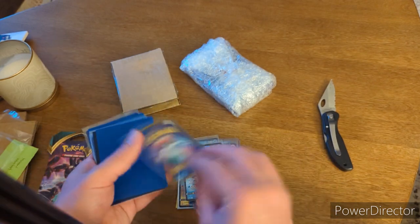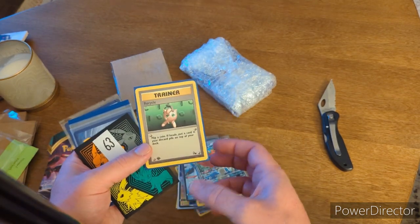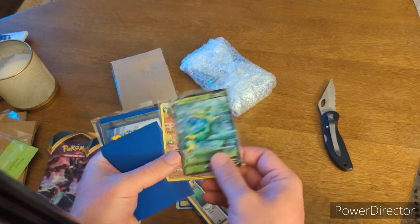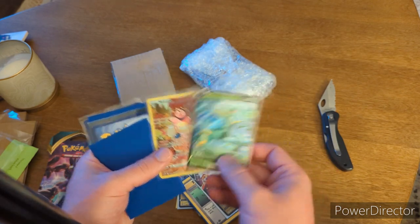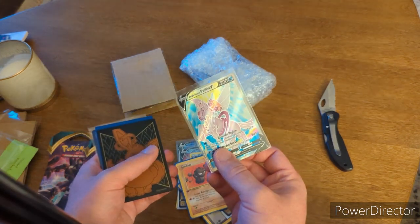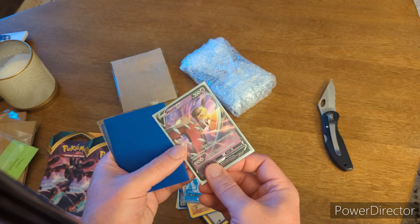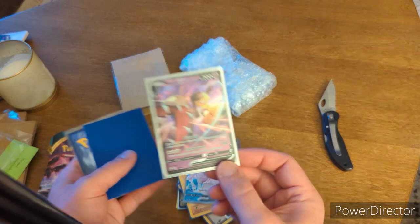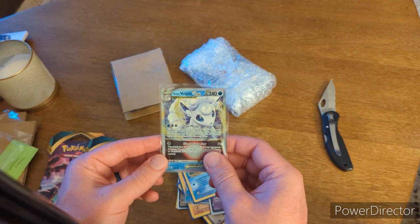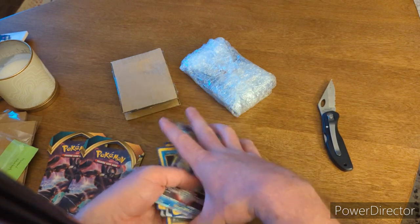Empoleon V. We got a Recycle from Fossil, First Edition — loving that. Duraludon V. Superior V. And Miltank Full Art Galarian Gallery, baby. We got our Geodude First Edition from Fossil. Our Origin Form Palkia V — that is a nice looking card right there. Mawile V. We got our Horsea First Edition from Fossil — thank you, that is a nice card. And our Vulpix. So that was our first little pack there.